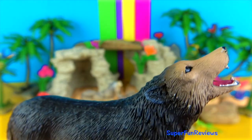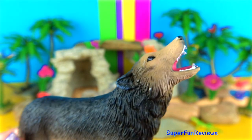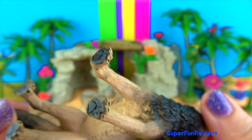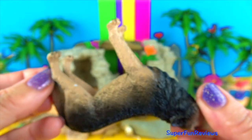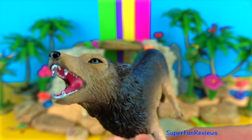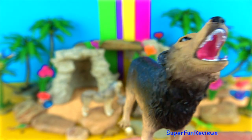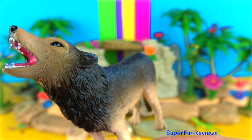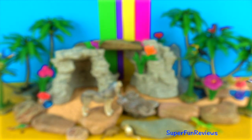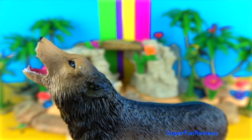Wolf packs are established according to a strict hierarchy with a dominant male and his mate at the top. Wolves are the largest members of the dog family. The grey wolf is the most common. Wolves live and hunt in packs of around 6 to 10 animals and are known to roam large distances — perhaps 12 miles or 20 kilometres in a single day. They work together to bring large animals down like deer, elk, and even moose. Wolves will also eat smaller mammals, birds, fish, lizards, snakes and fruit.